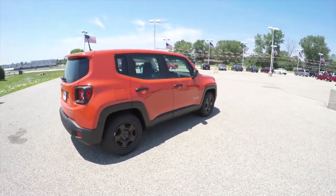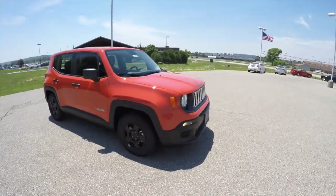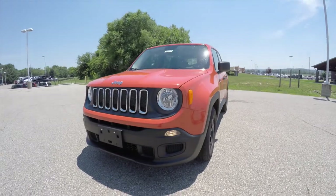That concludes our quick walk around look at this 2015 Jeep Renegade Sport. If you have any questions or would like to see this vehicle, please contact our showroom where our friendly sales staff will be happy to answer any questions you may have. Thanks for watching.